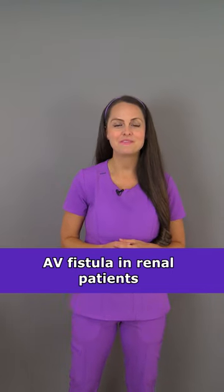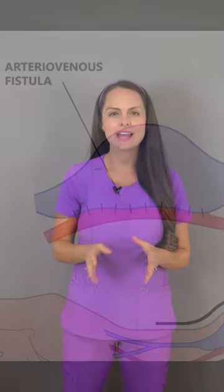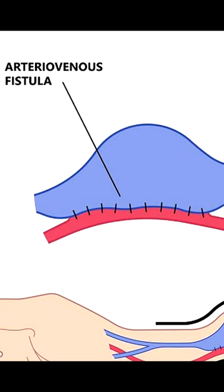Hey everyone, so I want to talk to you about AV fistulas. An arteriovenous fistula is a connection between an artery and a vein, and they are sometimes surgically created in patients who need long-term hemodialysis.